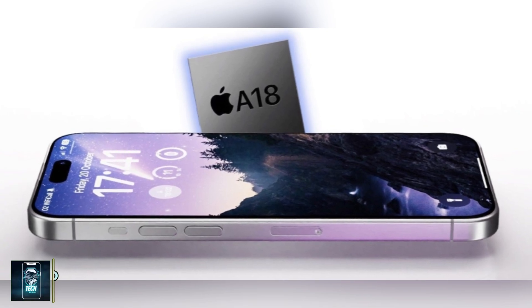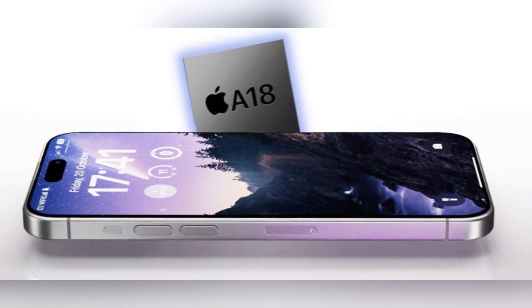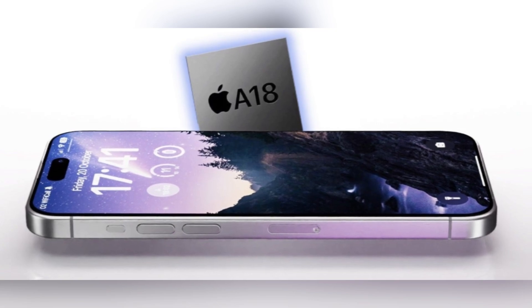This chip is shaping up to be significantly more expensive than the A18 Pro powering the iPhone 16 Pro Max.